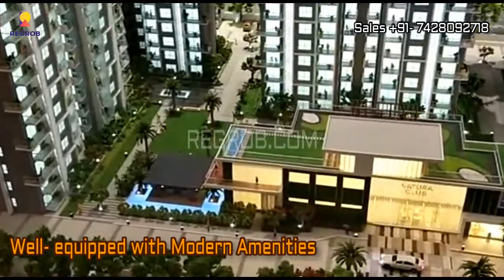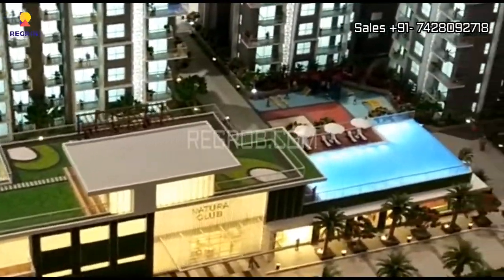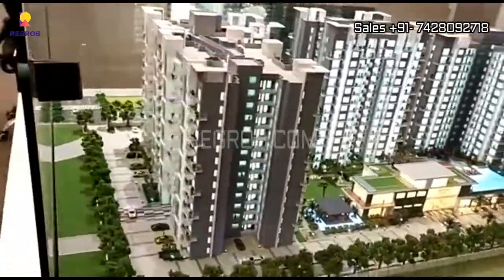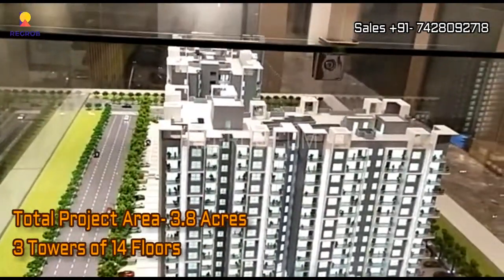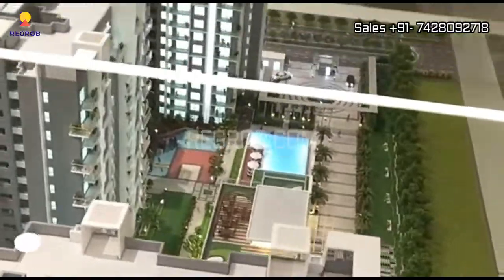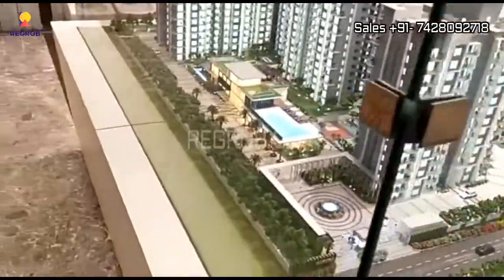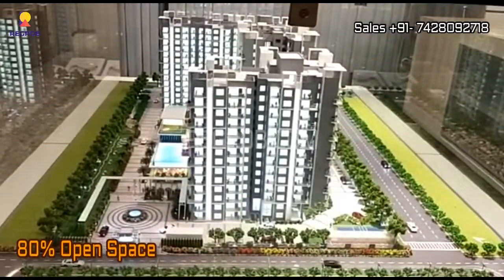This project is very well equipped with various modern amenities for the comfort of the residents. The project is sprawled over 3.8 acres of land and there are total three towers of 14 floors each. It has 80% open space.